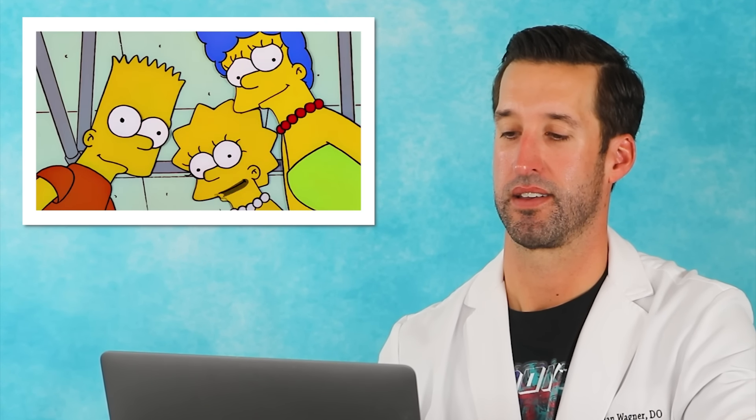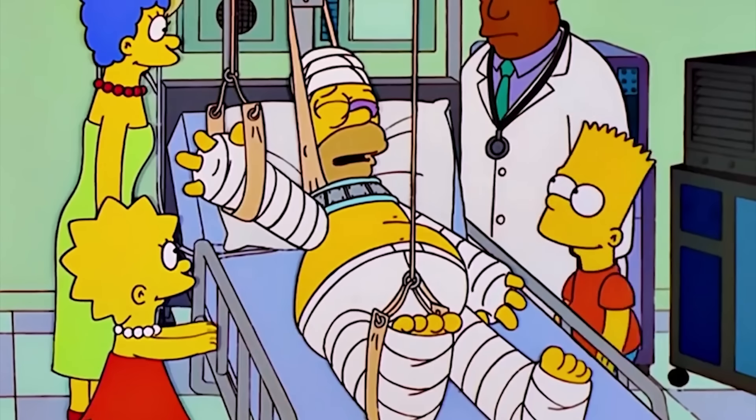He's waking up — I love these depictions of all the different things holding up a limb. They actually are helpful and sometimes we do have those at the hospital, depending on what was broken.